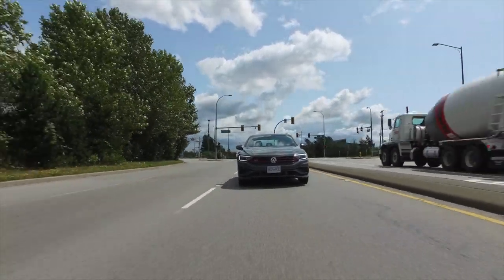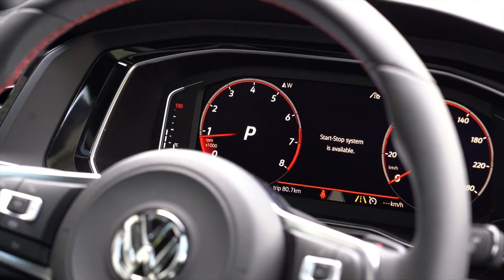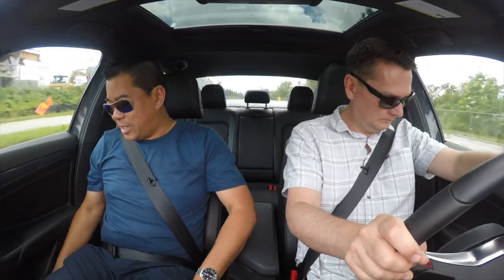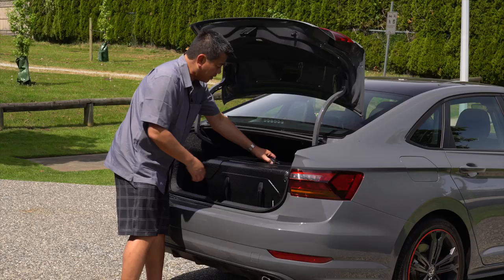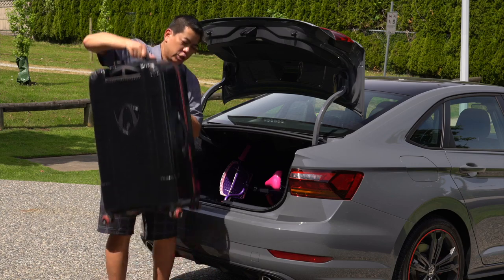In the interior you get a digital dash, Apple CarPlay, Android Auto, and wireless charging — and that's standard. We also have the Arteon we're reviewing, and that's over $50,000 and it doesn't have wireless charging. This has nice sport seats, it's very well styled, and of course tons of room in the back and that trunk. That's why you get this over the GTI — you get a huge amount of trunk space.